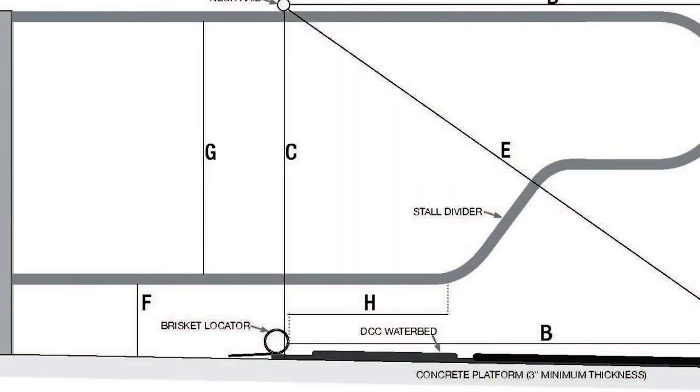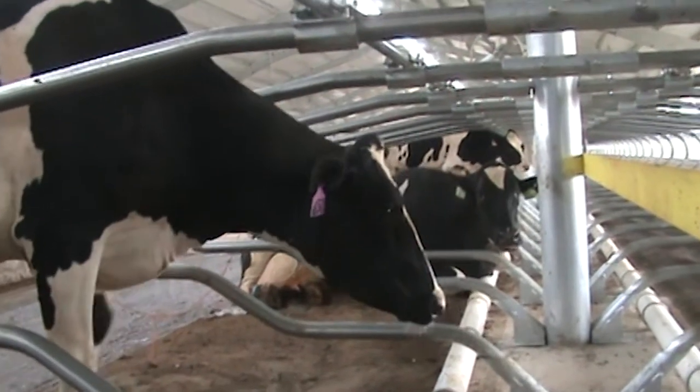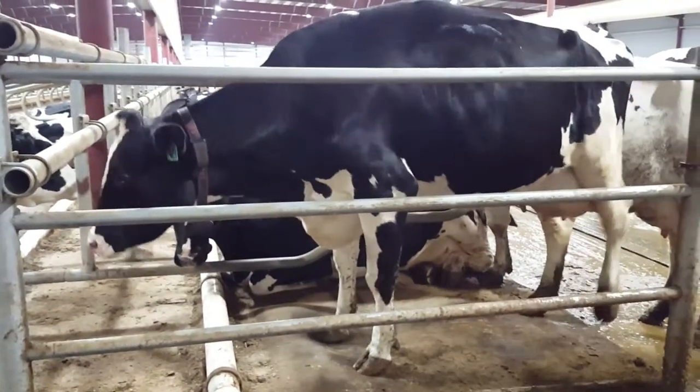The other important part of the freestall is the neck rail. The neck rail's purpose is, when the cow stands up, to touch her shoulder so she backs up a couple of inches to defecate in the alley.